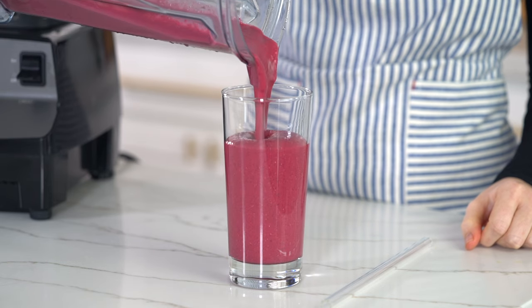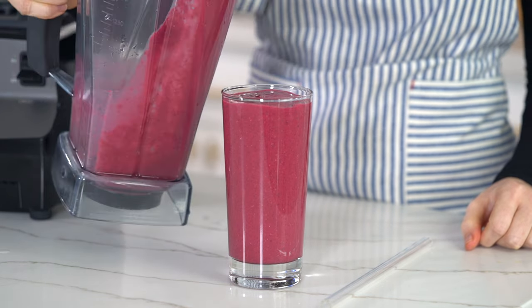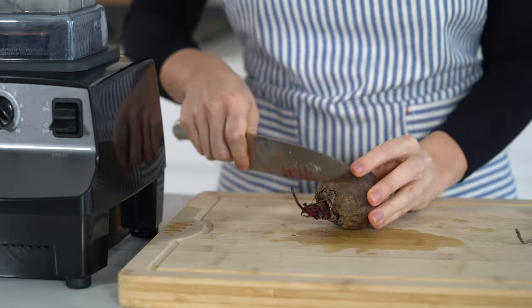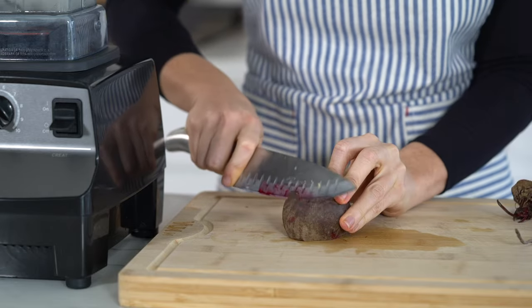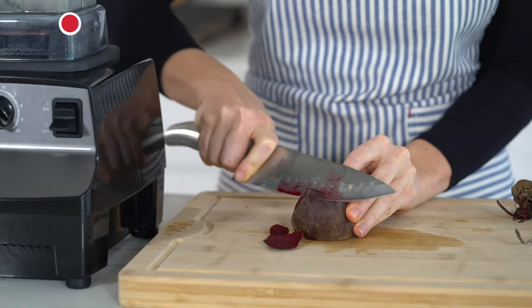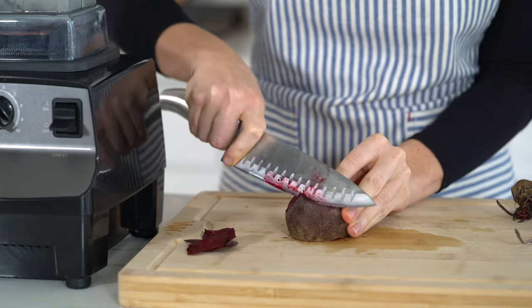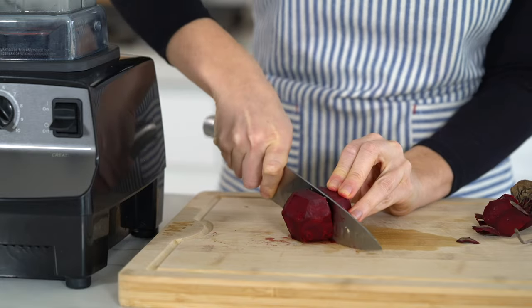First up, we're going to make my glowing banana beet protein smoothie. And just look how gorgeous this color is. I'm going to add in one frozen banana to the blender — this is going to give it a creamier texture and sort of mask the strong taste of the beet. But of course, the beet is the star ingredient of this smoothie. Beets are a great source of folate. They also contain an amino acid called betaine, which can help to prevent and reduce the accumulation of fat in the liver. And I call this my glowing banana beet smoothie because beets help to purify the blood, which in turn helps to keep your skin healthy and vibrant.